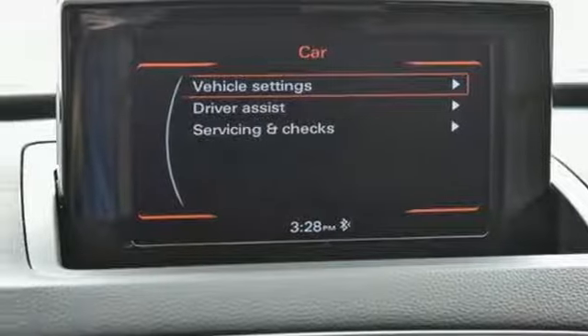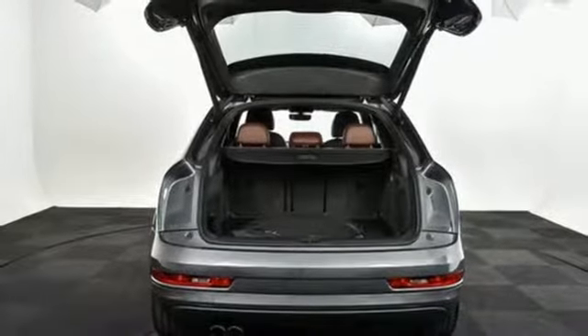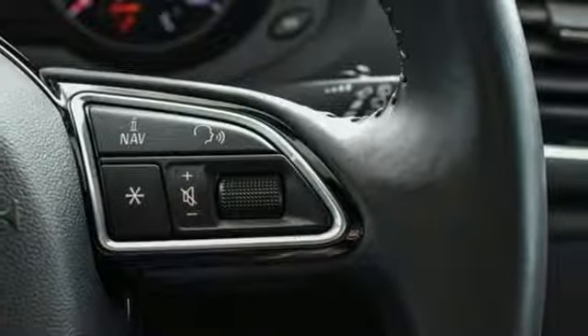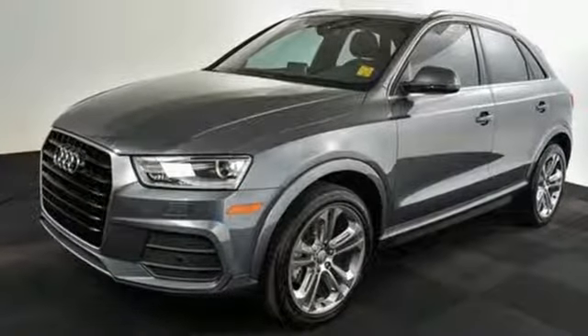Front and rear parking sensors, external memory control, doors and push button start proximity key, dual zone climate control, auto dimming rear view mirror, and turbo inline four cylinder engine.